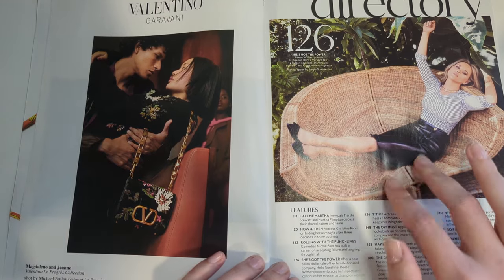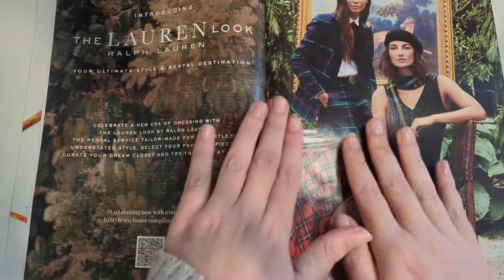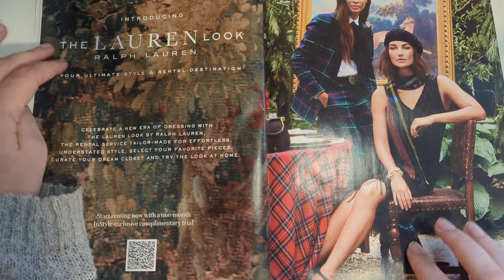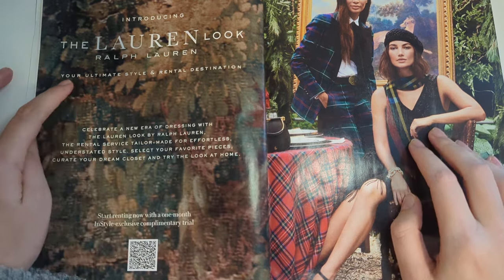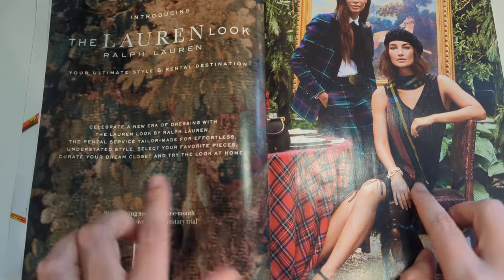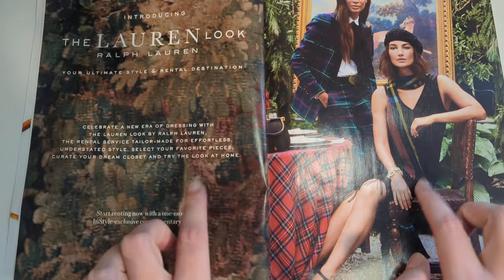So now we're here in the directory. I've got a lot going on in this magazine. Okay, introducing the Lauren look - Ralph Lauren, your ultimate style and rental destination. This seems like it was like a Rent the Runway but for Ralph Lauren. That's an interesting idea. I wonder if they're still doing that. After this I'm going to look it up and see if they're still doing that.